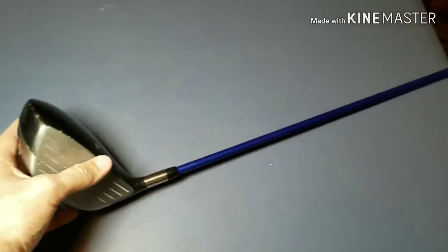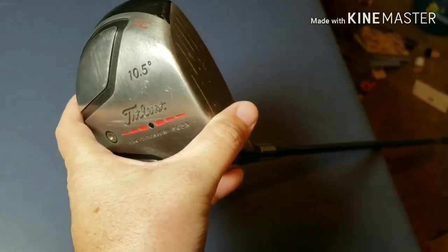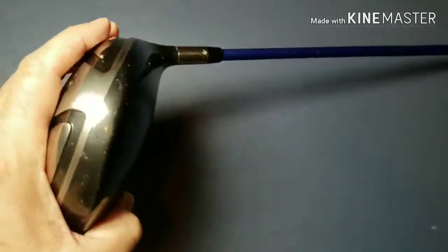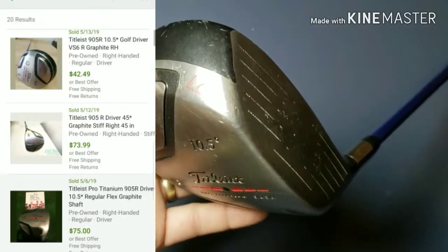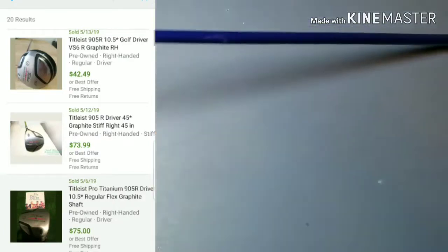The first thing is this Titleist driver. I went over this in that big long video, but you might not have even made it that far. I paid $17.99 and this is part of the Goodwill hunting. I need to get it cleaned up and get it listed, but I think comps on it were like between 60 and 80. I'll keep you guys informed once I get it cleaned up and listed.